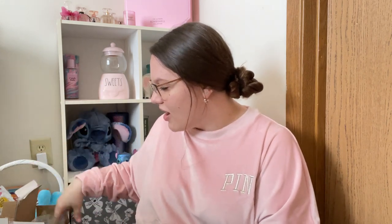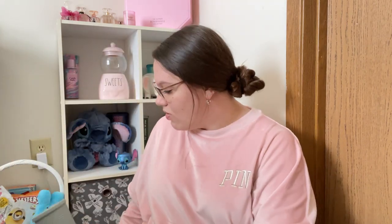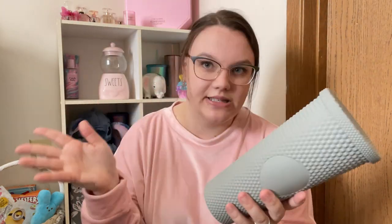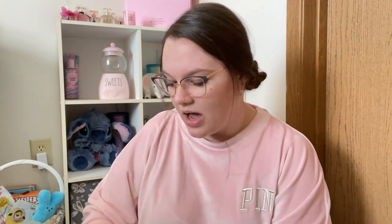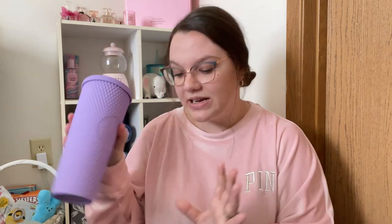Moving on to Shein — I don't have much to show from there. I picked up two tumblers. I got a nice gray color — I love gray, I can't go wrong with gray. They do come with a straw. Very pretty. It looks like a Starbucks cup, but these were really inexpensive and I love my tumbler cups. And then the one I really wanted — the purple color. Look how pretty this is. I think this will be stunning for spring and summer. I love this purple color. Very excited about that.